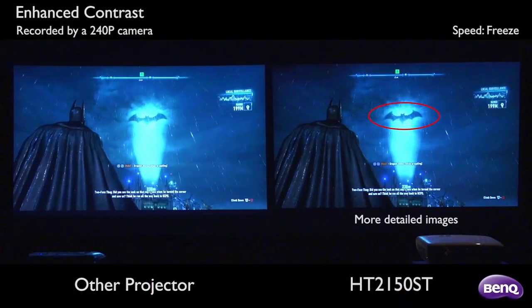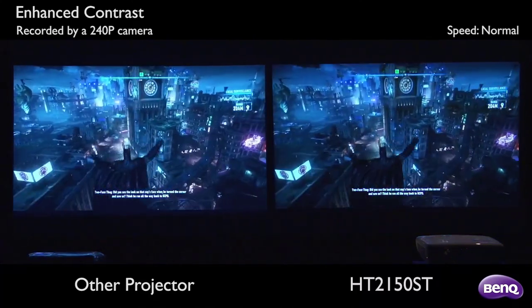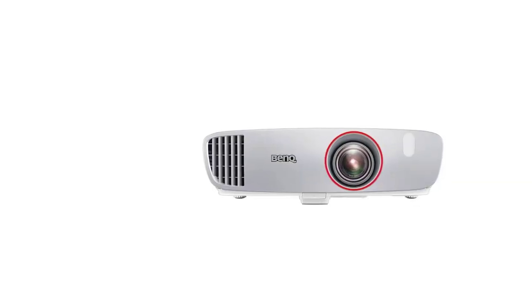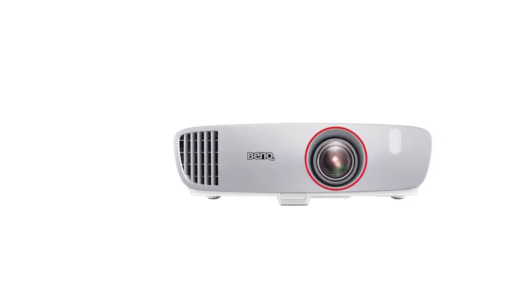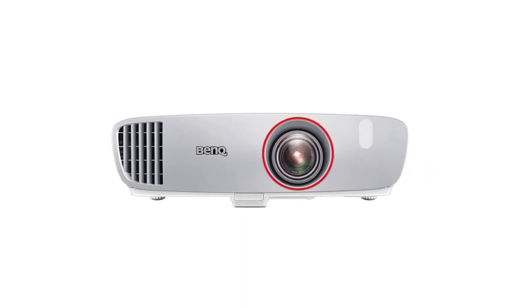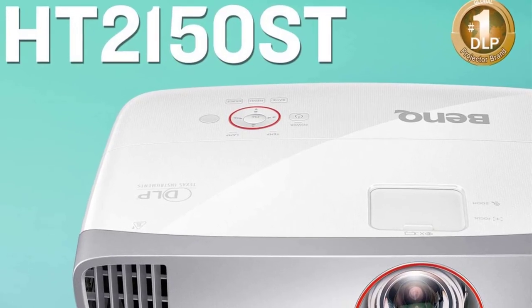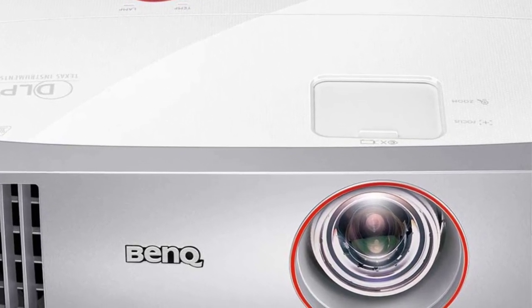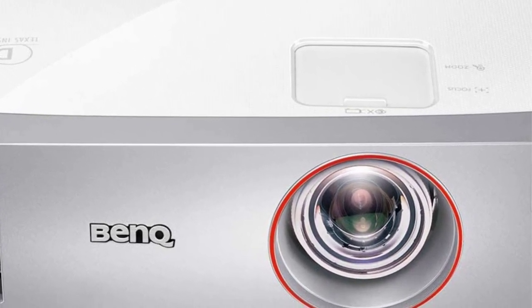A problem with a lot of projectors that put out images in 4K is that the cost can be extraordinary. This isn't the case with the HT2150ST from BenQ. As one of the least expensive projectors available, it can easily boast a great combination of vivid, clear colors, plenty of detail, and of course 4K resolution. While the blacks aren't as deep as some may like, if you're looking for a basic projector that has support for both 4K resolution and HDR content, this is a strong option.